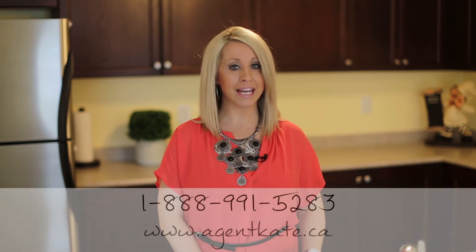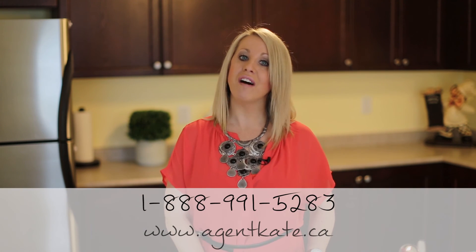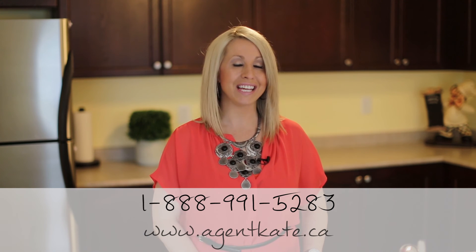Thank you for joining me on this video tour of 51 Gaydon Way. For more information on this property, including price, please contact me at 1-888-991-5283 or visit my website at agentkate.ca.